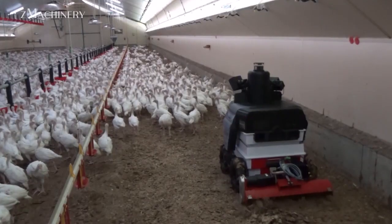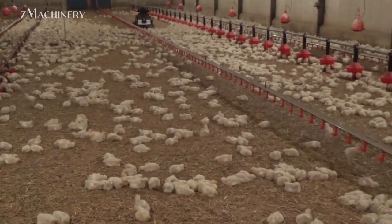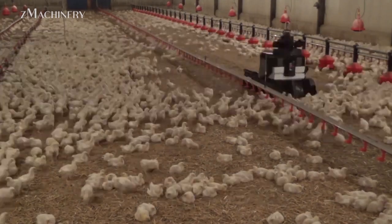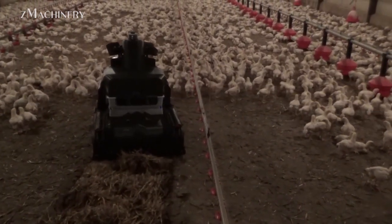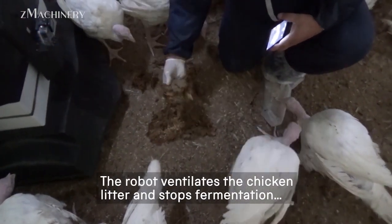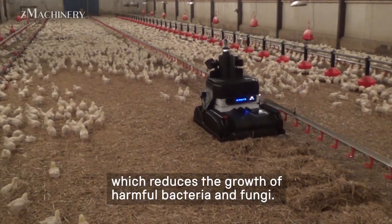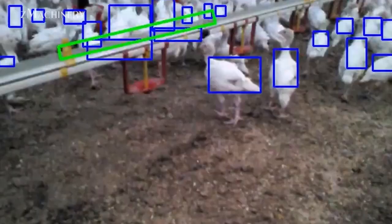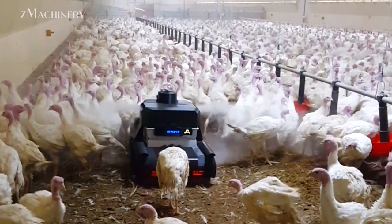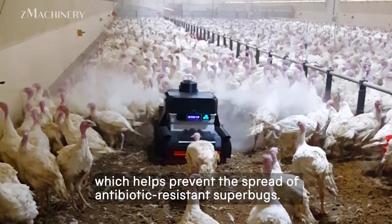Supplementing the Octopus system is another intelligent robot focused on daily micro-level interactions within the flock. This robot navigates autonomously through the house, constantly breaking up litter clumps and stimulating bird movement. It also collects data on barn conditions — temperature, humidity, and ammonia levels — providing farmers with real-time insights. The goal is to ensure that no area becomes too dirty or poorly ventilated, which could lead to disease. In farms with hundreds of thousands of birds per house, these daily operations reduce labor time while enhancing precision care.